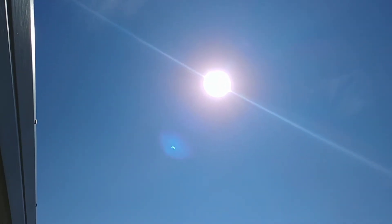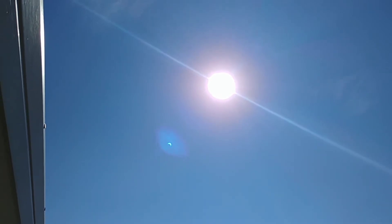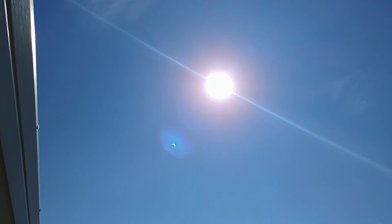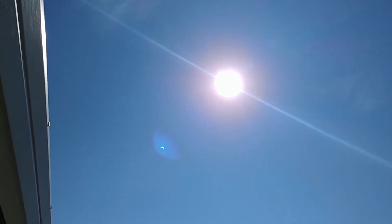Des here, in the path of totality. The Sun itself up top looks normal, but if you look just to the lower left of the Sun, you can see a blue lens flare. That blue lens flare is what the Sun actually looks like — it looks like a thumbnail.